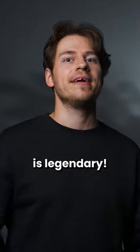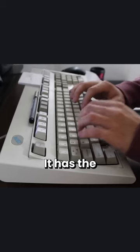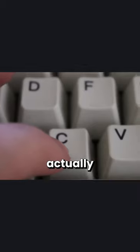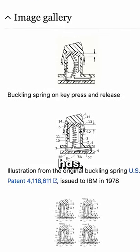This keyboard is legendary. The IBM Model M is the granddaddy of mechanical keyboards. It has the iconic vintage computer keyboard sound, plus it's actually very satisfying to type on thanks to the buckling springs that each key has.